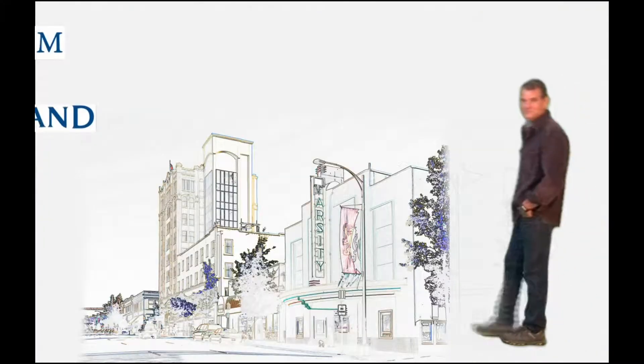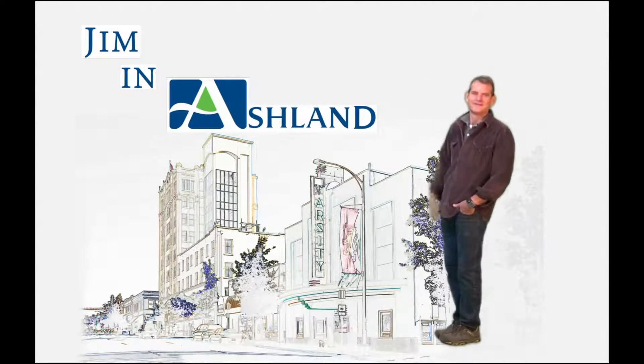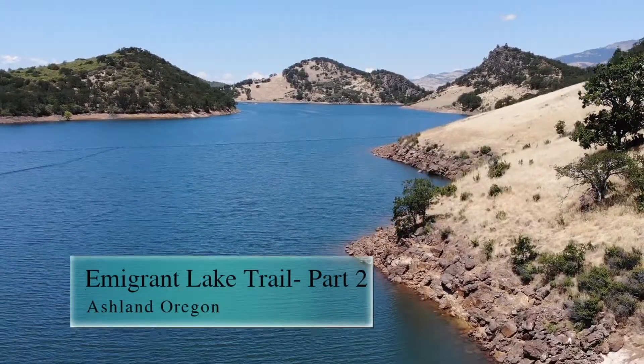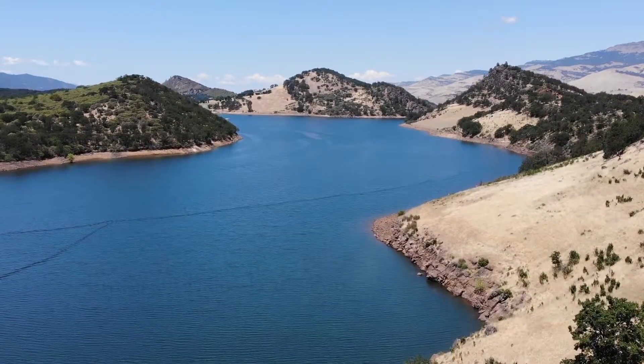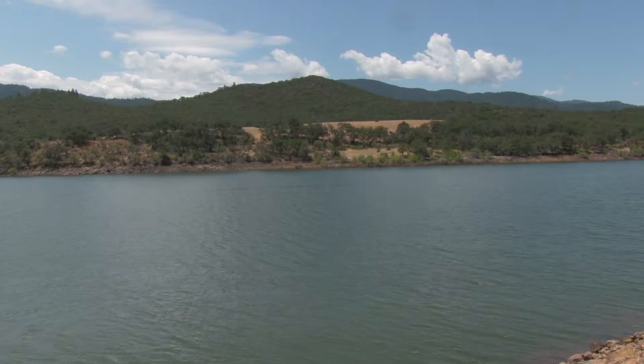Jim here in Ashland. Today we're hiking around Emigrant Lake, part two. Part two of the Emigrant Lake Loop is about seven miles one way and it is difficult and uncomfortable.